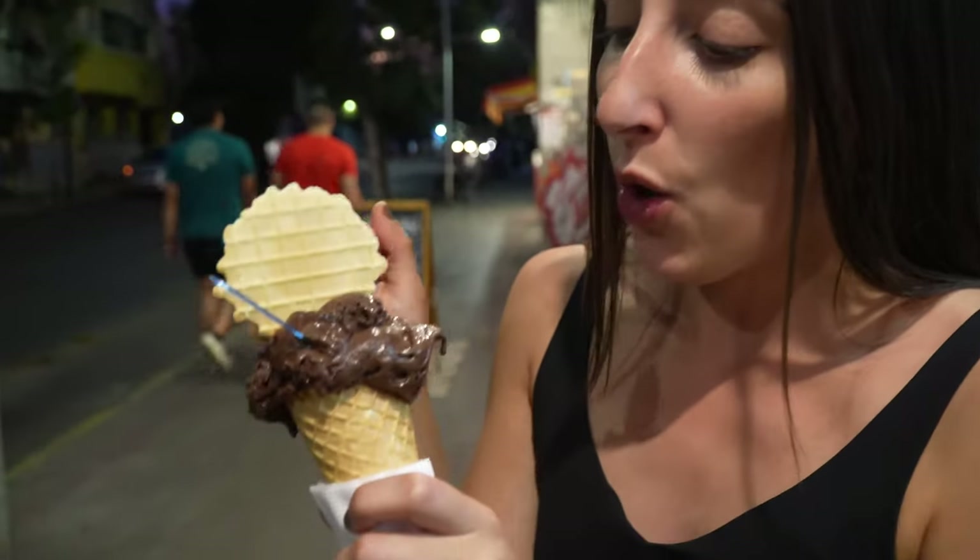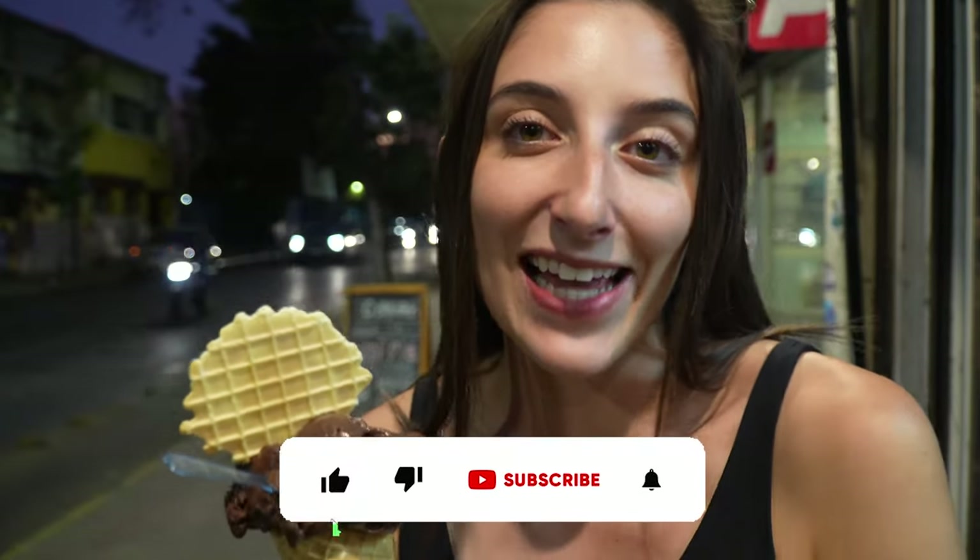We are ending our walking tour with ice cream for the second time today, which is fine because we walked 10 miles. This little ice cream shop is right around the corner from our Airbnb. It is a brownie waffle cone and they added a little waffle on top. Ice cream's my favorite thing ever, so it's the perfect way to end this day in Santiago.